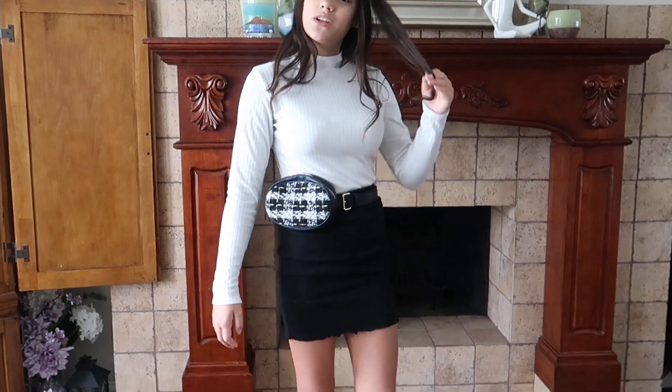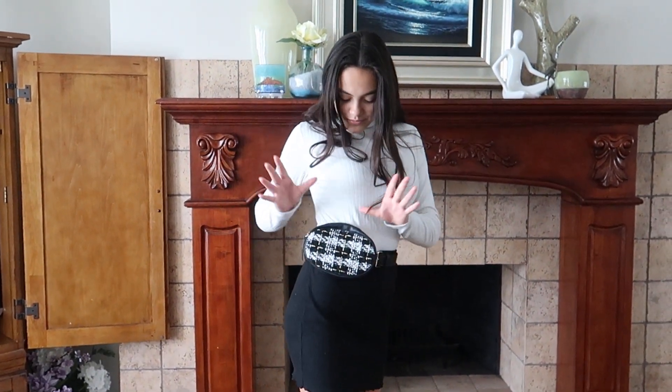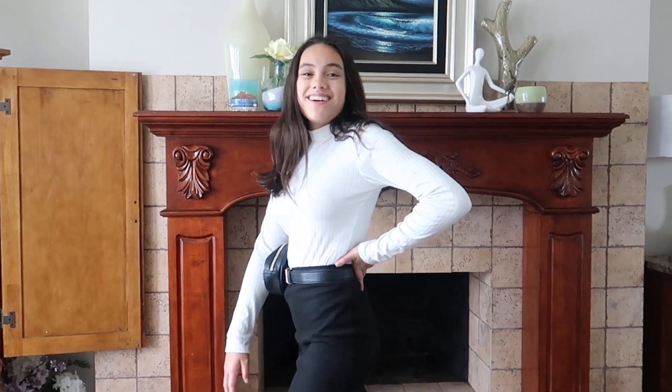So this is the third look, and this is like a kind of fancy casual look. I like this look a lot. I have the same Adidas shoes on and the skirt. I put on this fanny pack — sometimes they call them crossbody bags. And then I have this white mock neck long sleeve, and I tucked it into the skirt. I feel like this is just super simple, yet so stylish, but I really like it. On to the last one.